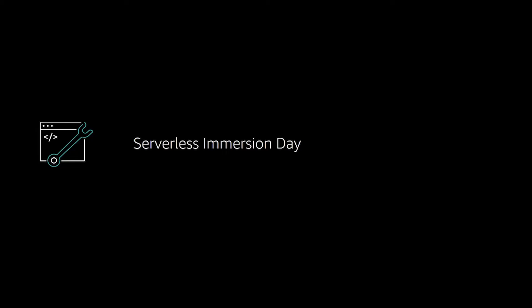Another option that we use are the immersion days that are offered through our AWS partners. We recently had almost 300 engineers go through the serverless immersion day. This was run in conjunction with our internal cloud platform engineers and our AWS partners.